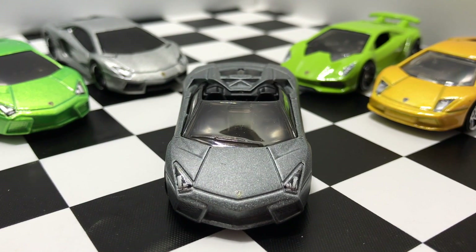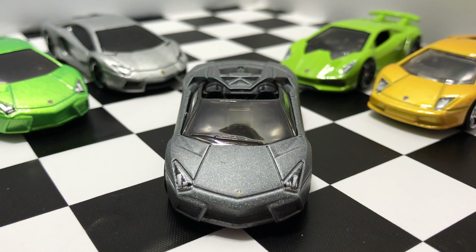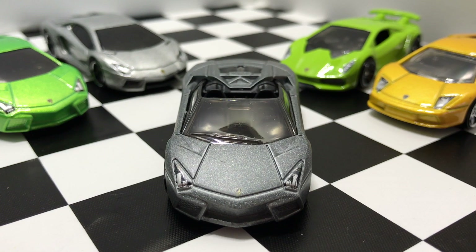This gray Lamborghini Reventon Roadster is by far my favorite, but leave me a comment below — which one is your favorite Lamborghini? Also make sure to subscribe for more Hot Wheels videos. I'll see you guys on the next one.